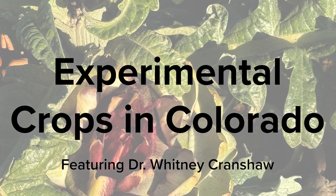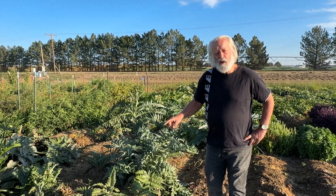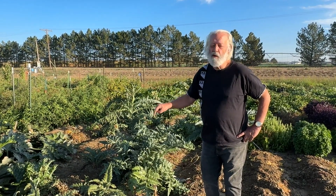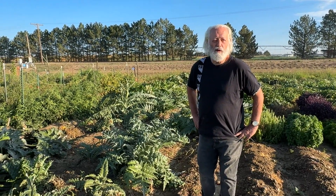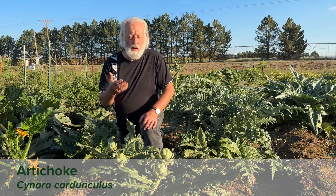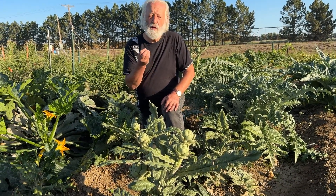Artichokes were one of my first interests as a person with interest in horticulture, and I've been growing them for about 35 years — ever since I saw an article that said you can't grow them here in Colorado. Well, you can grow artichokes. These are globe artichokes, the kind you'll buy at a store, and what you harvest is the immature bud of a flower.